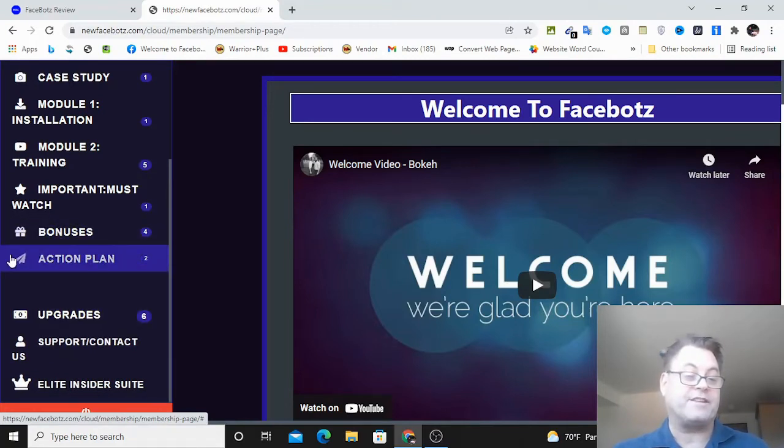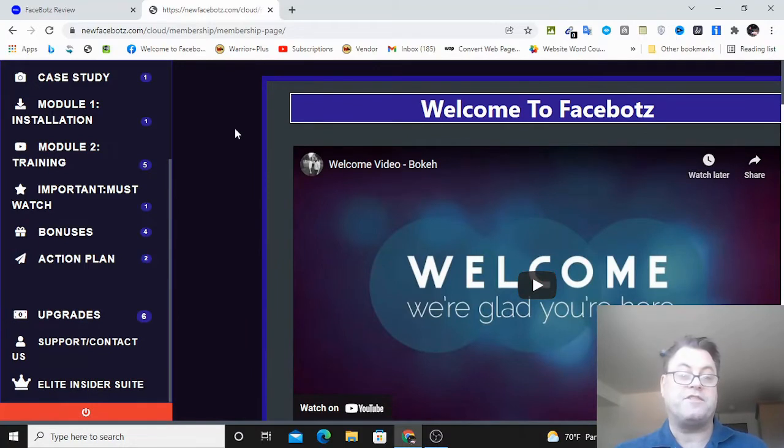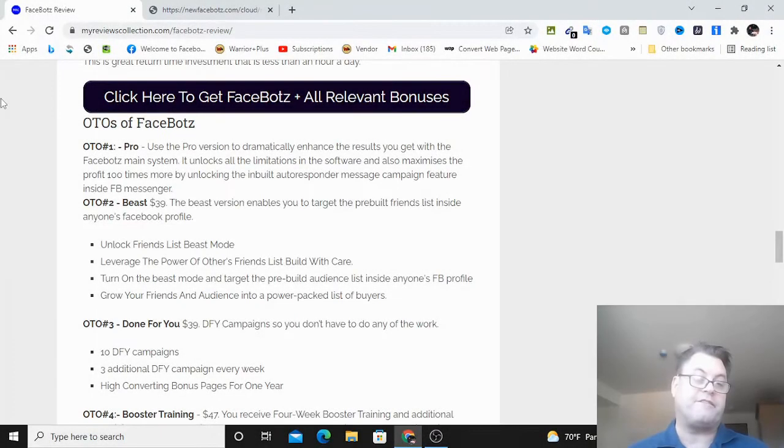I like the fact that they have it laid out very clearly for you, otherwise it's difficult to know exactly what steps to take. You've also got the upgrades, support contact, and the Elite Insider Suite. If you are active on Facebook and looking for a way to maximize your marketing there, this is a great way to go. I highly encourage you to get this, and I've got some more targeting options for you that are really going to help.